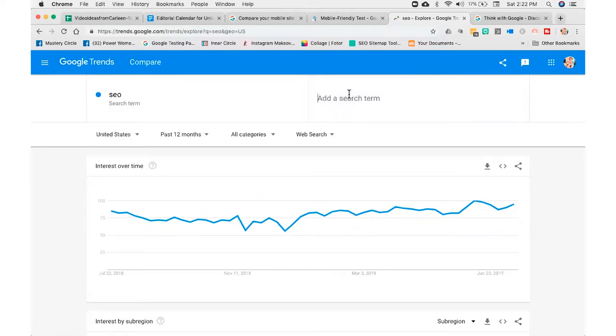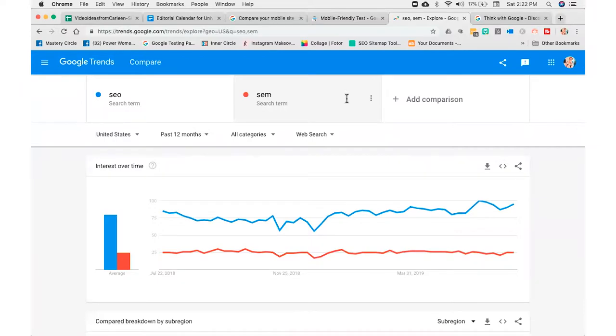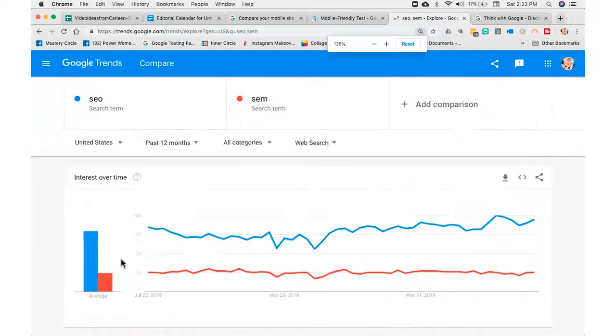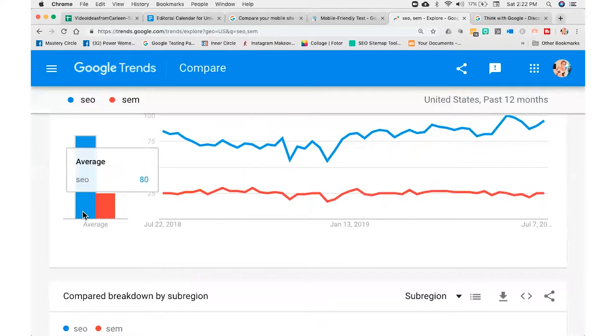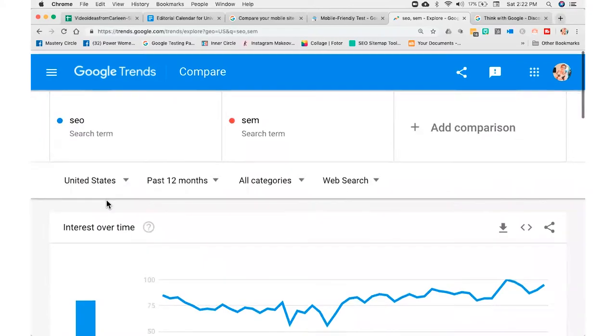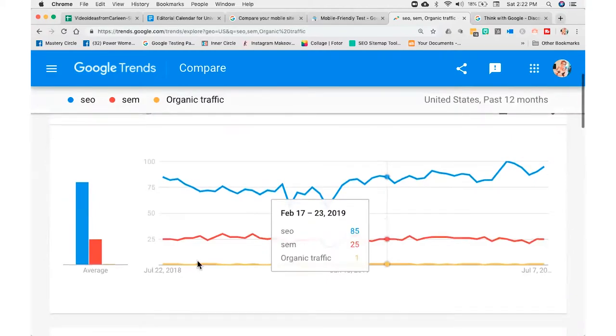I could do SEO and compare it to SEM, which is search engine marketing. You can see that the blue is a hands-down winner — SEO wins over SEM every day. Now I could add another one like 'organic traffic.' Let's see how that measures up — even smaller. So when you're trying to wrestle between the nuances of the same keyword phrase, Google Trends makes it very clear.